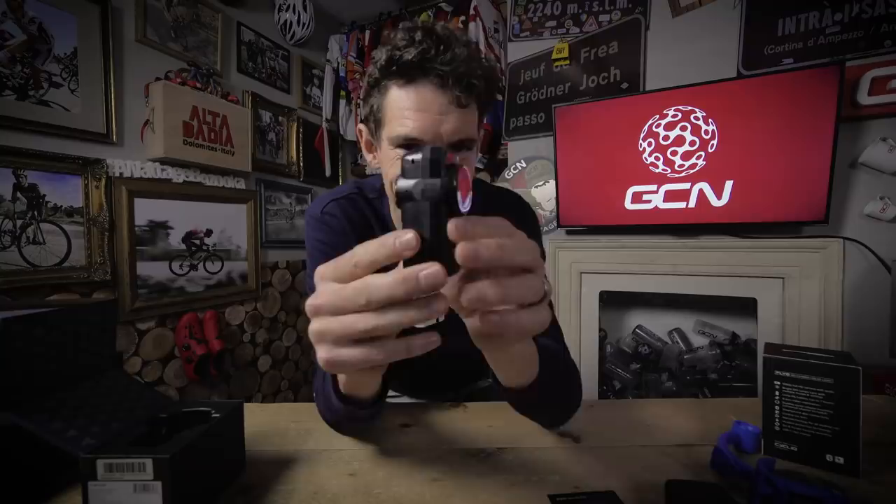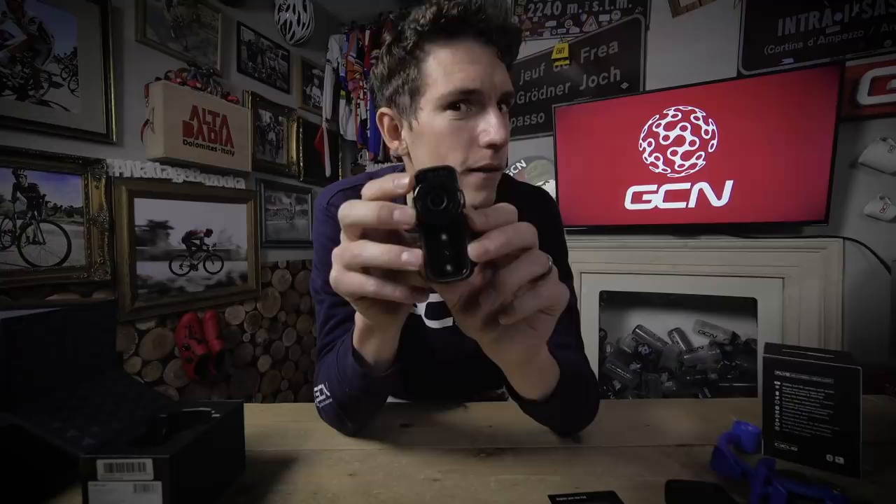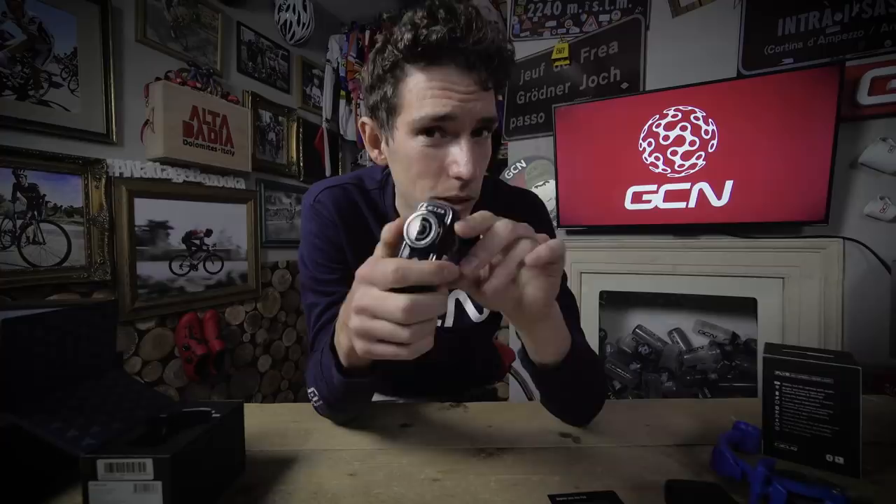Let's move on now to the rear light — the Fly 6 CE. Like the Fly 12 CE but designed for the back instead. It shares many of the same camera features, shooting at 1080p with six-axis image stabilization. The difference is that the light is a red one, emitting 100 lumens. It shares the same settings: three brightness levels with solid, flash, and pulse modes, as well as a camera-only mode. In camera-only mode it will last seven hours of recording, and with the light on as well, between four and five hours.